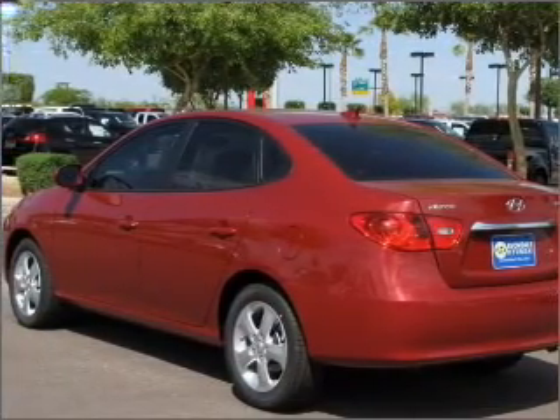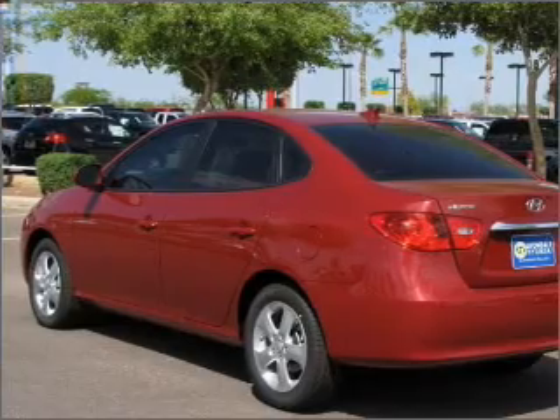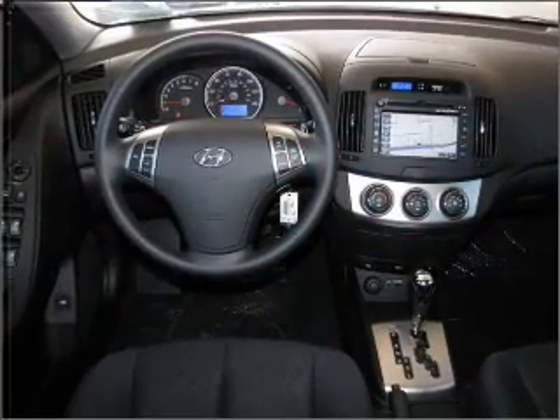With an efficient four-cylinder engine connected to a smooth shifting automatic transmission. Premium wheels lend a distinctive appearance.